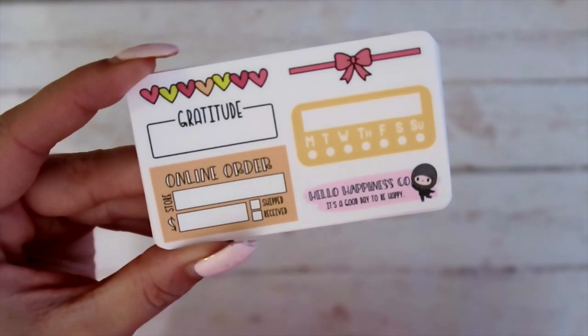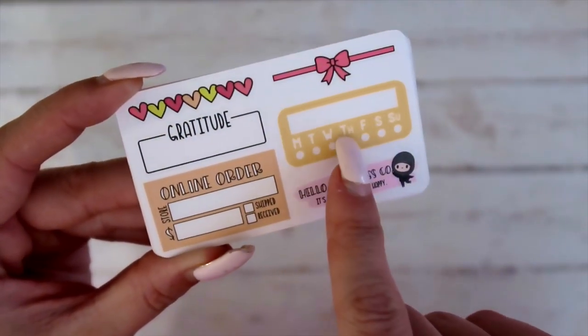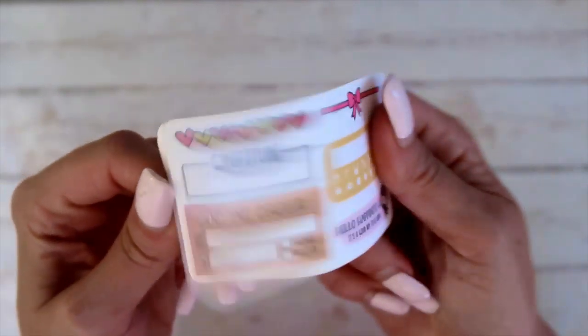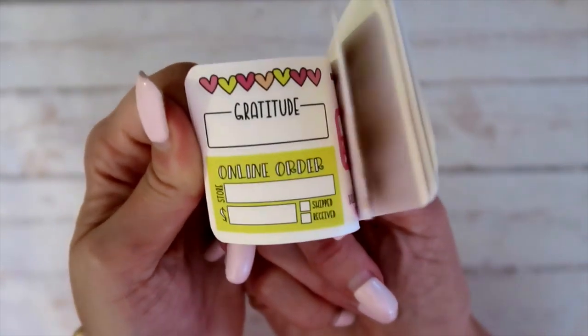Next is Hello Happiness Co — this is super cute. I like that gratitude box — that's really cute. You've got an online order tracker, a daily tracker, and then a couple of dividers. Super cute. And you can see this is an example where they switch colors.